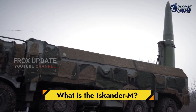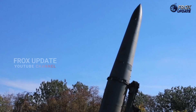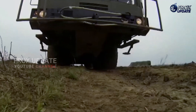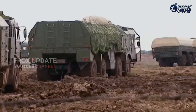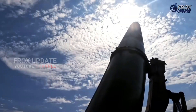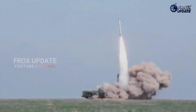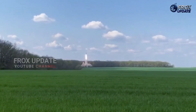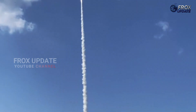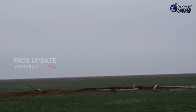What is the Iskander-M? The Iskander-M is one of Russia's most advanced short-range ballistic missile systems. Entering service in 2006, it replaced the aging Tochka-U and quickly earned a reputation as a battlefield game-changer. Mounted on a road-mobile launcher, the Iskander-M can fire two missiles, each with a range of up to 500 kilometers — a range carefully designed to stay just under the limits of the INF Treaty back when it was still active.